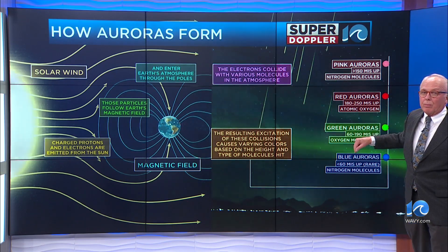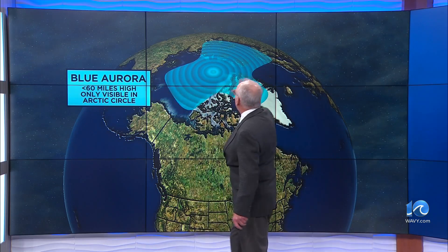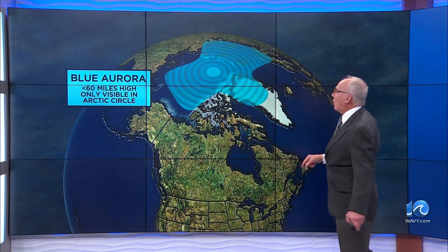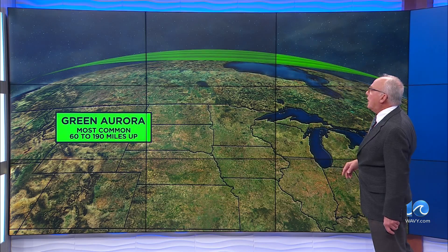You can see the top one there. Blue auroras are only seen really in the Arctic Circle. However, green auroras are most common at 60 to 90 miles up.